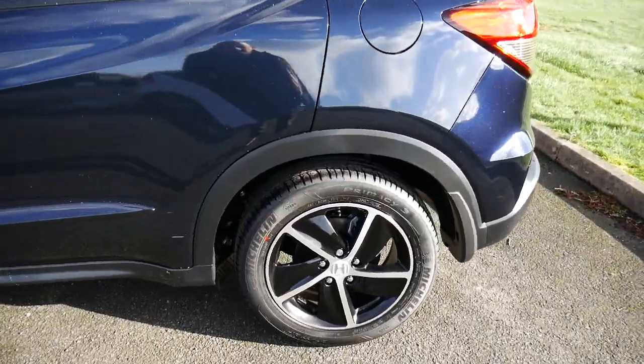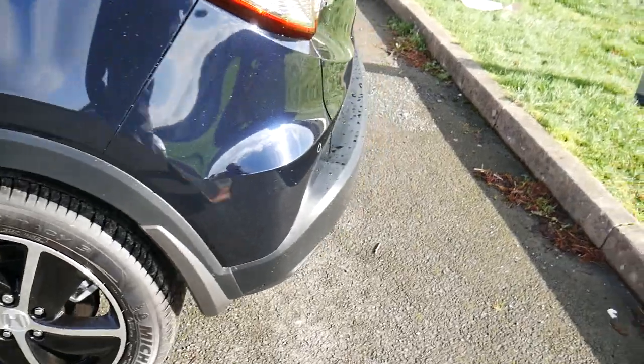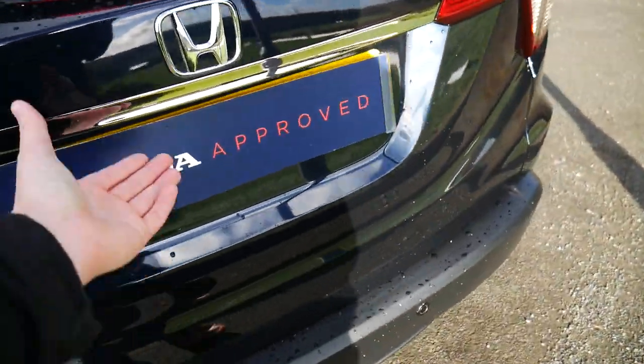As we have a closer look at the vehicle, you've got Honda's two-tone black and silver 17-inch alloys. Round the back, you've got parking sensors that run along the bottom. You've also got your parking camera there just below Honda's badge.